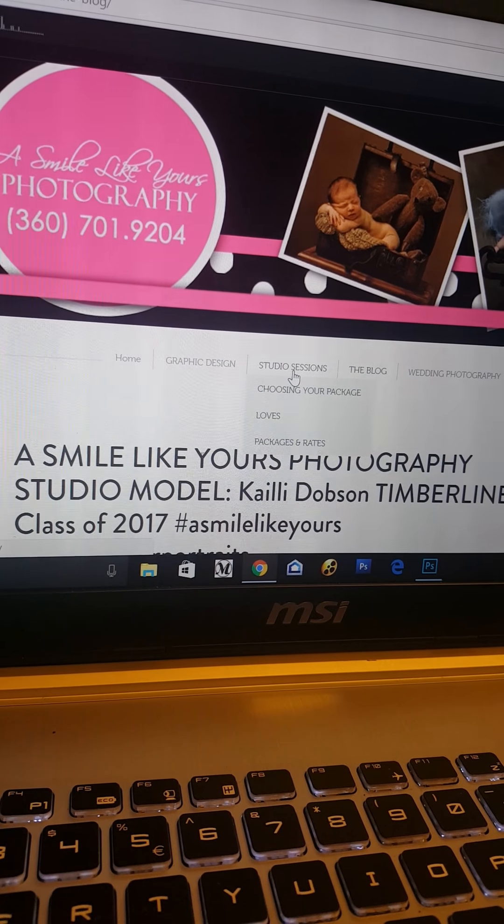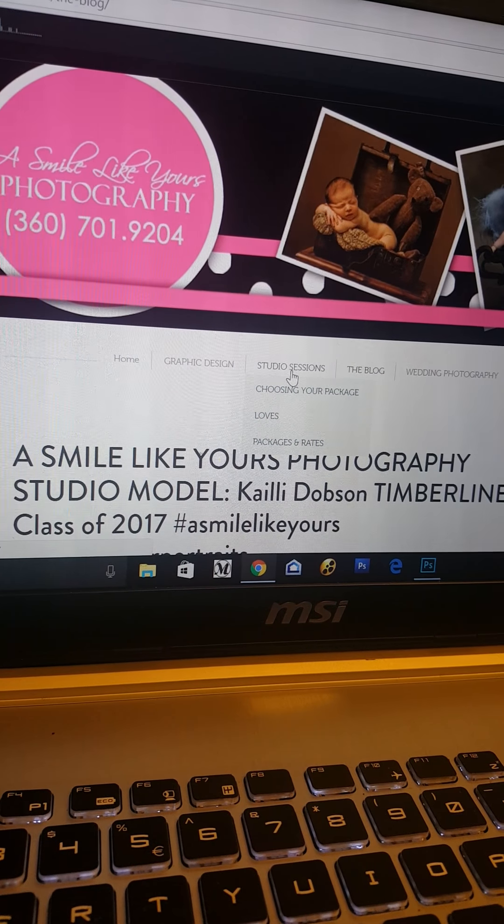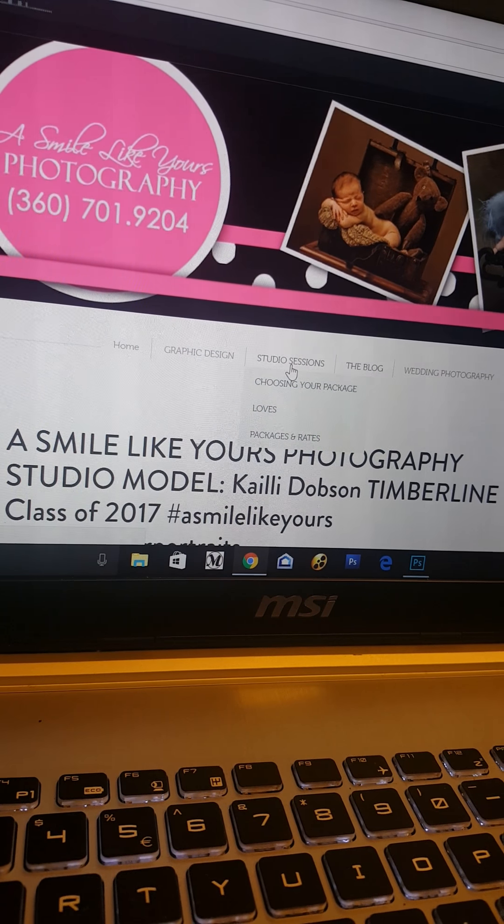From start to finish on a photo shoot, it's typically seven to nine hours worth of time with each client.